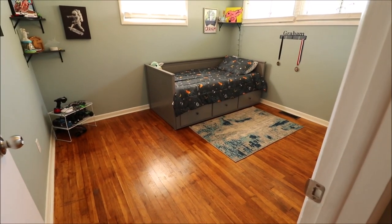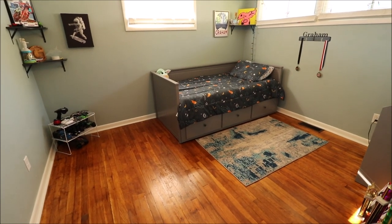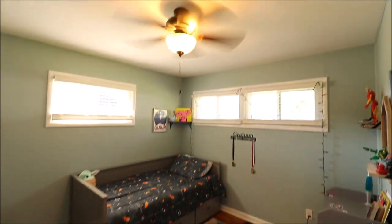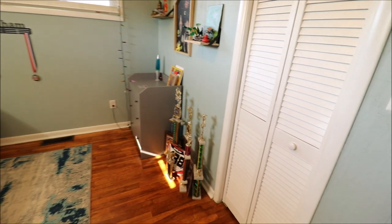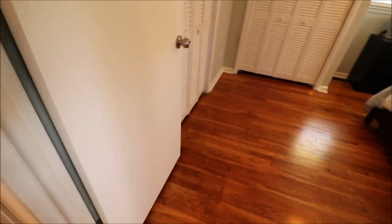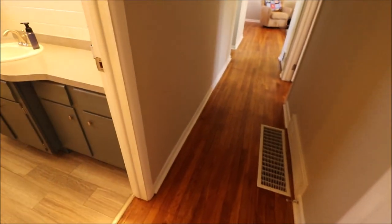And then bedroom number three — I might have the room dimensions out of order if you're looking at it online, but you get the general idea. This is on the back left of the home and we have our closet here. You'll notice hardwood floors pretty much through all of the bedrooms, living room, and hallway, except for the kitchen and bathrooms.